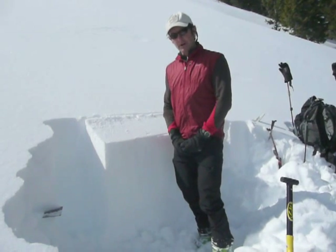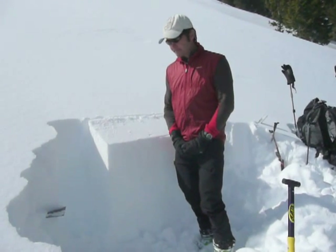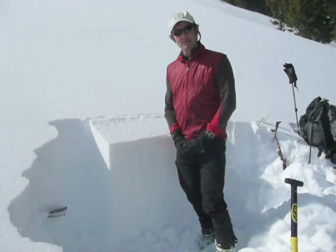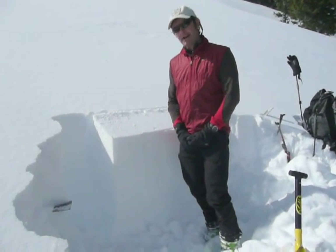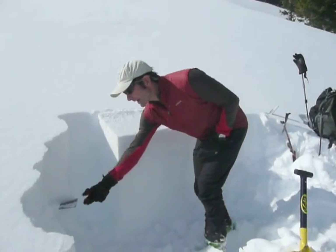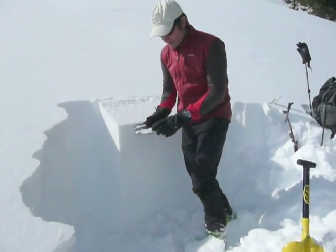Today we're in the Soldier Mountains. We're at about 8,500 feet, on an east-north-east facing slope of about 30 degrees. Chris and I are down here today to look for the surface hoar layer that we've been concerned about the last couple of weeks.